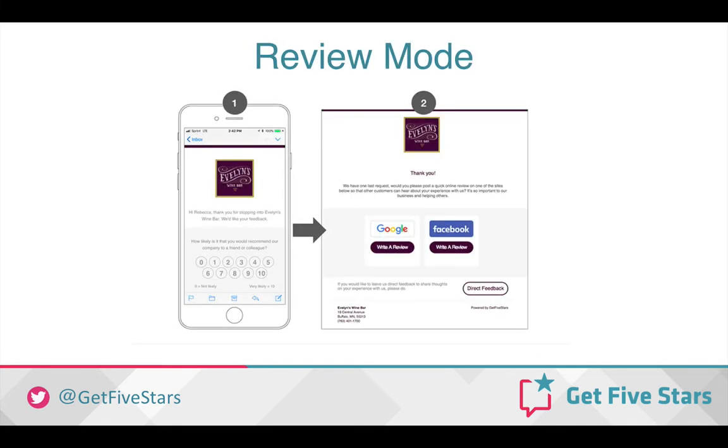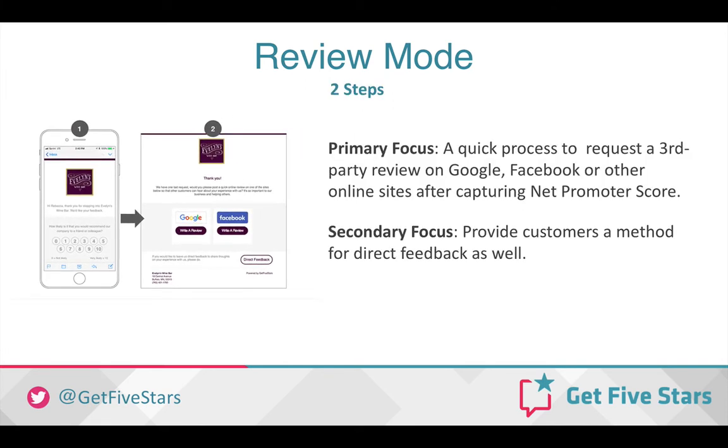The second mode is Review Mode, and this most closely mirrors our current ratings-only option in our feedback settings. The Net Promoter Score question is in the Feedback Request email, allowing you to capture the NPS and then ask happy customers for a third-party review and unsatisfied customers for information on what went wrong. The primary focus of this mode is to provide a quick process to request a third-party review on Google, Facebook, or other online sites after capturing the Net Promoter Score. The secondary focus will also allow you to provide customers a method for direct feedback as well.